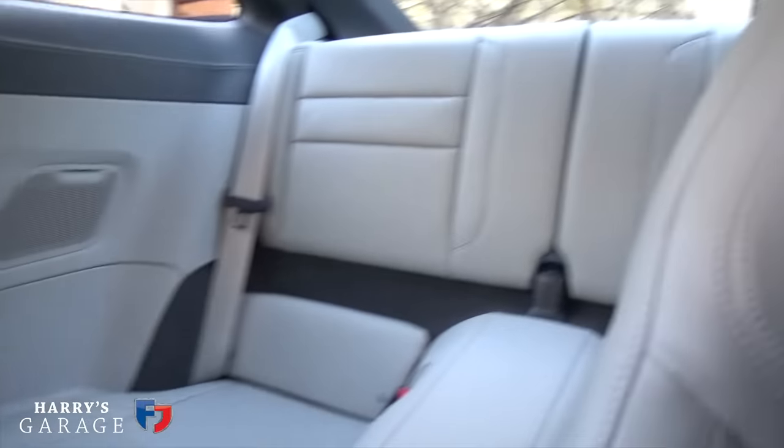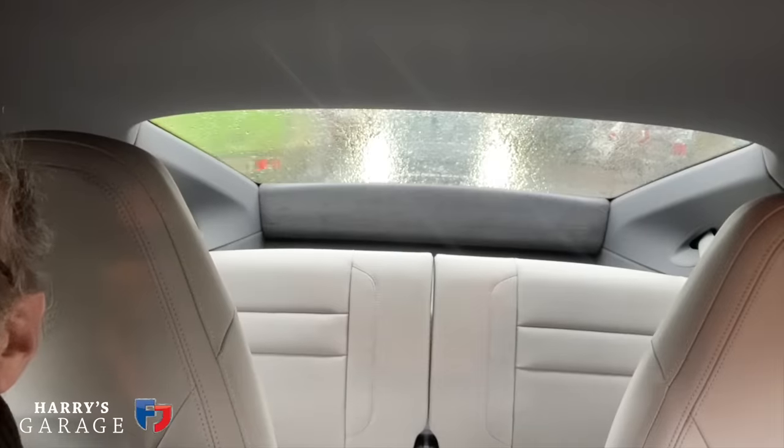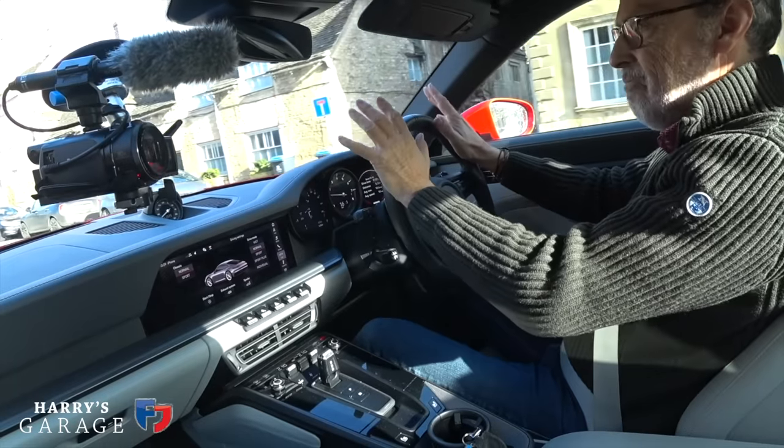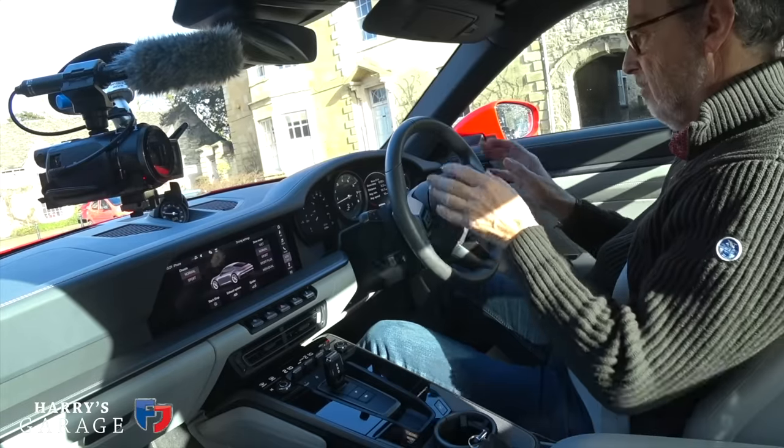One advantage of the 992 is the usable space inside — nice double door bins, a usable glovebox, and rear seats. They're a bit useless as seats unless you have children of exactly the right age — around 8 to 11 years old — but it means there's always somewhere to put coats and bags for two people travelling. They flip down as well. There's no rear wiper, so at town speeds in the wet the rear screen blocks up. But the relationship between seat, wheel and pedals is perfect — typically Porsche.